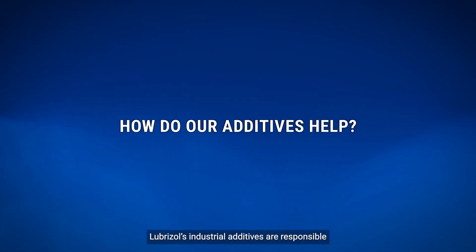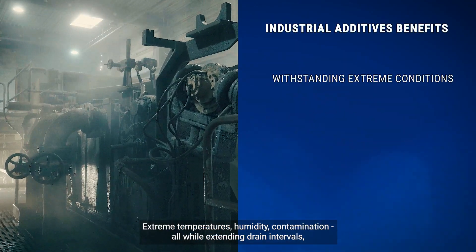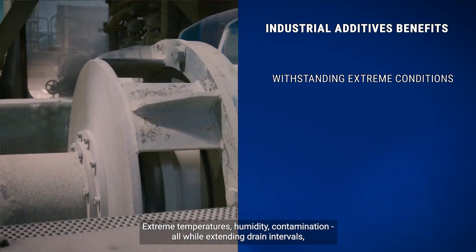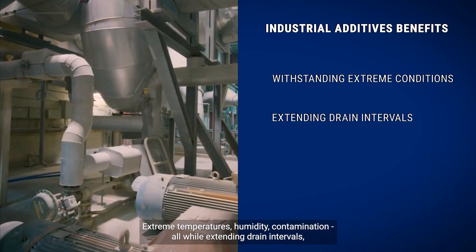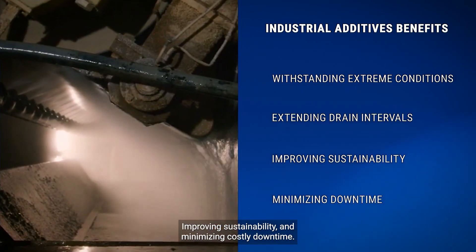Lubrizol's industrial additives are responsible for protecting gearboxes, including withstanding extreme temperatures, humidity, and contamination, all while extending drain intervals, improving sustainability, and minimizing costly downtime.